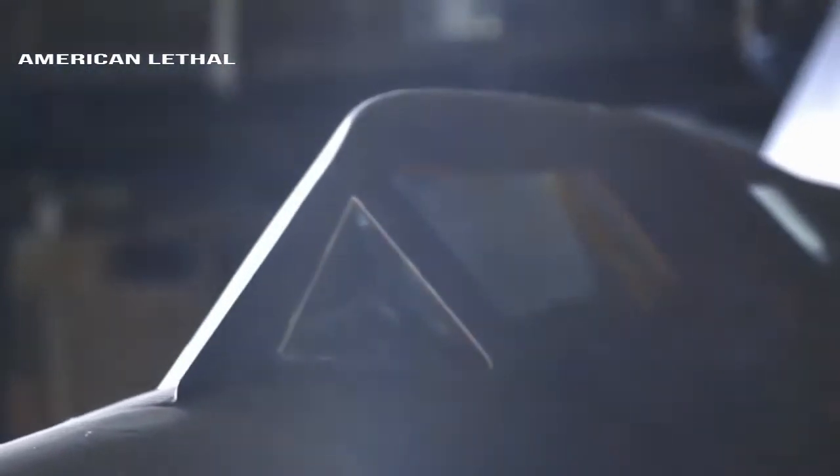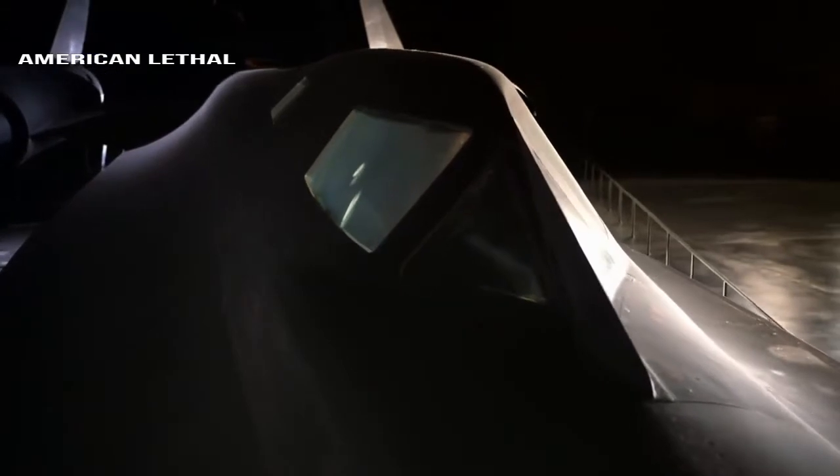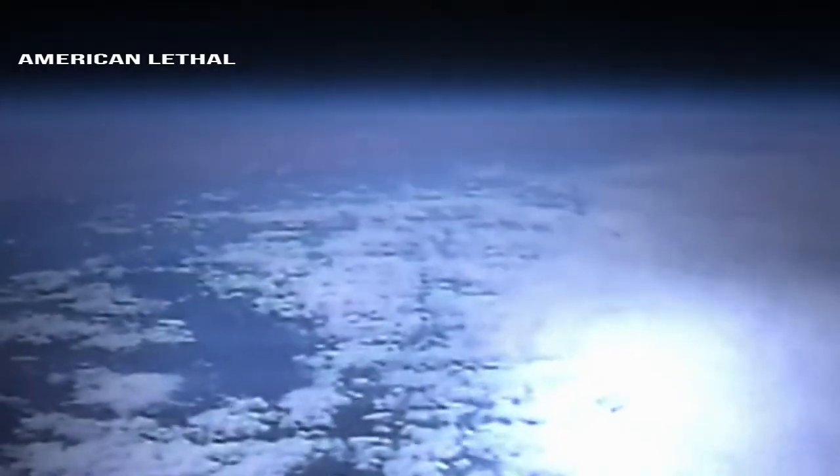One of the test pilots for the interceptor version of the SR-71 was chosen for the Apollo 15 mission to the moon. He had a heart attack after his moonwalk, and the only reason anybody knew was because NASA noticed it on his heart monitor. It was left out of the mission debriefing records.